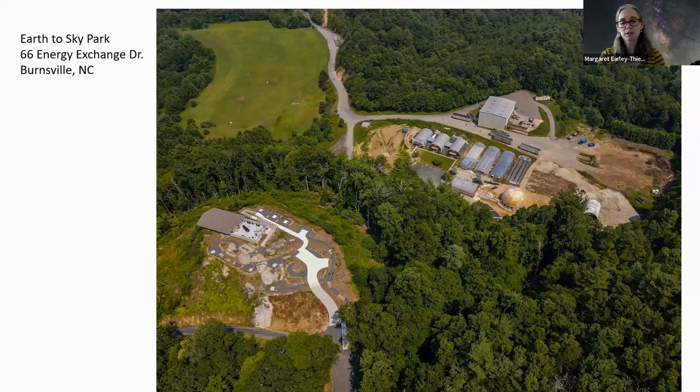We used it as classroom space for a while, then started developing what is now the Earth to Sky Park — an environmental education park that allows visitors to study everything from the Earth to the sky. Our first step was to get International Dark Sky Association certification, which allowed us to be promoted as a place with very dark skies. We had visitors coming from all over the world to see our dark skies, which is hugely exciting.